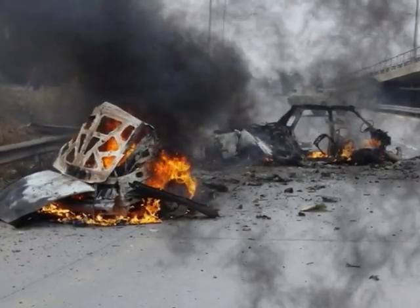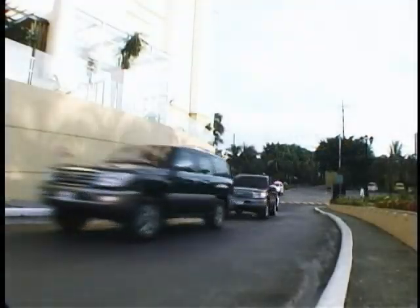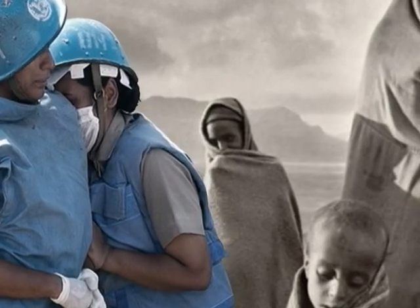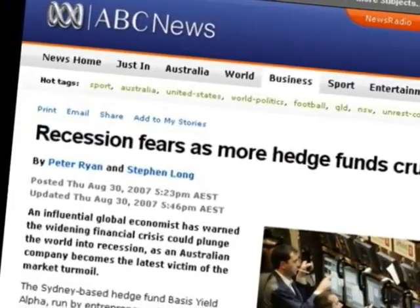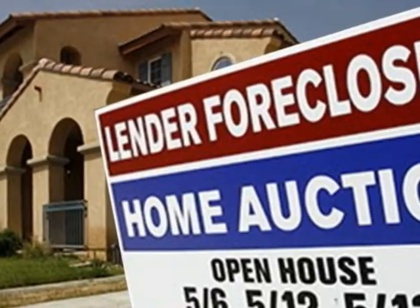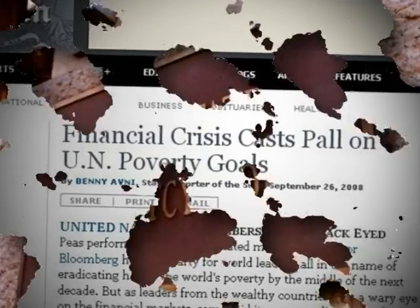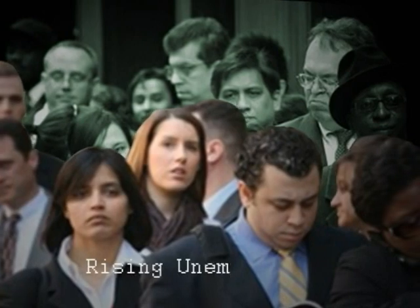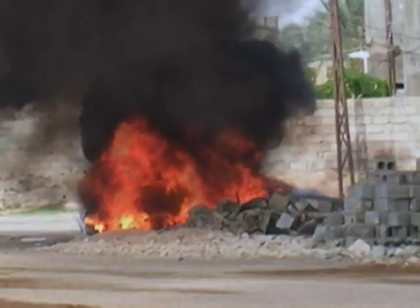In these uncertain times where violence rules, the need for armored vehicles to protect the lives of those who serve has never been more urgent. But the world has changed in more ways than one. The recent financial meltdown that has weakened the global economy has put a severe strain on the financial resources of donor countries. Although the financial woes are a concern, these worries cannot and must not put the lives of those who serve in harm's way.